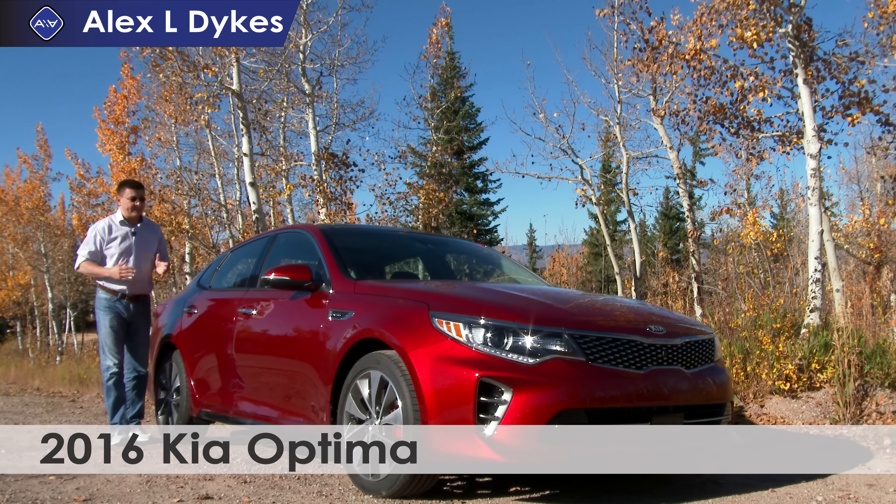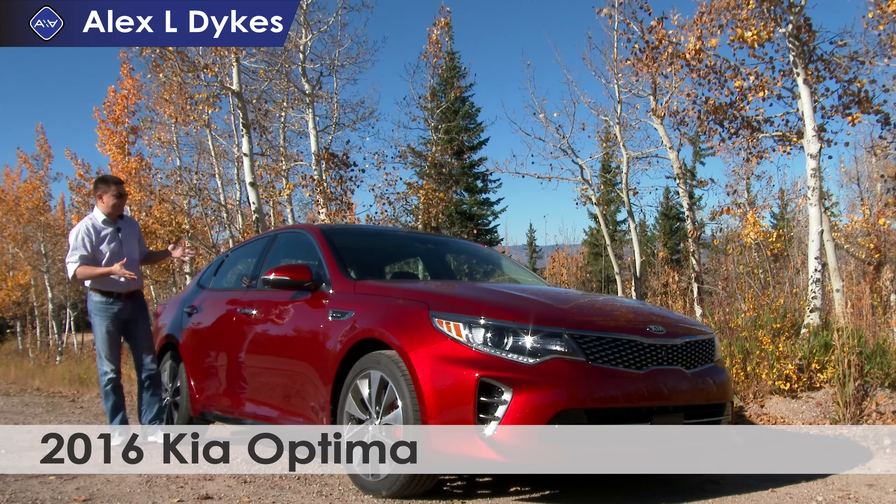Today we're out here in the Rocky Mountains taking a look at the all-new for 2016 Kia Optima. Kia has made this a little bit wider, a little bit longer, and retained all of what we liked about the last generation Kia Optima.